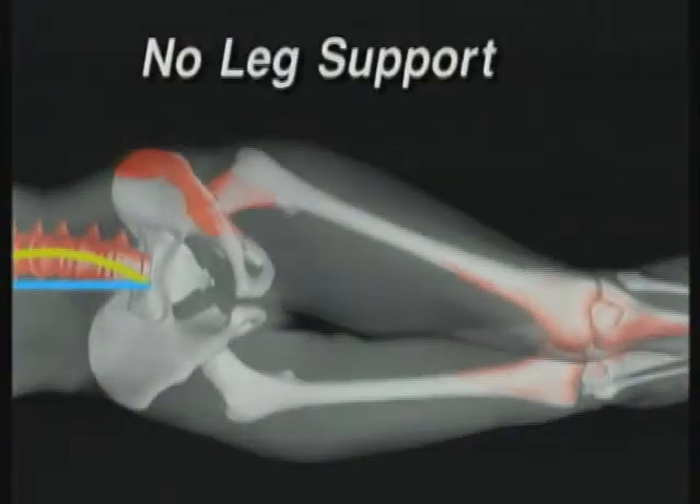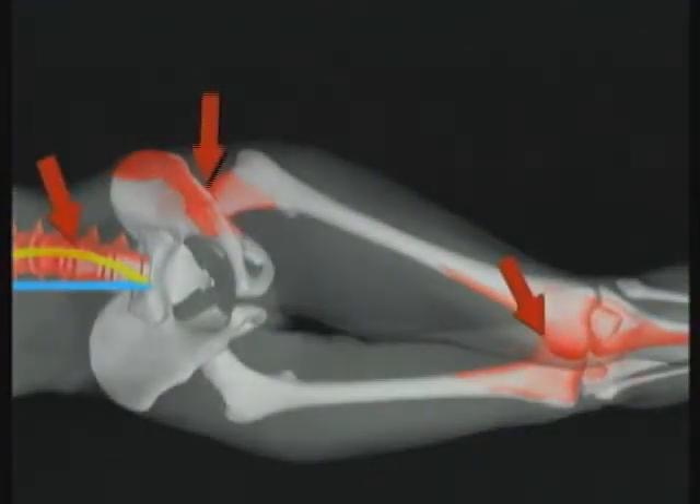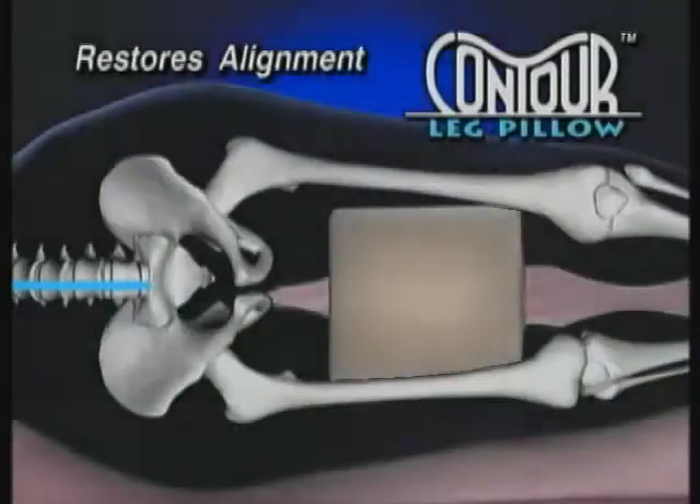Look, no leg support can put strain on the hips, knees, and pushes your lower back out of alignment. But the Contour Leg Pillow comfortably supports, restoring natural alignment.